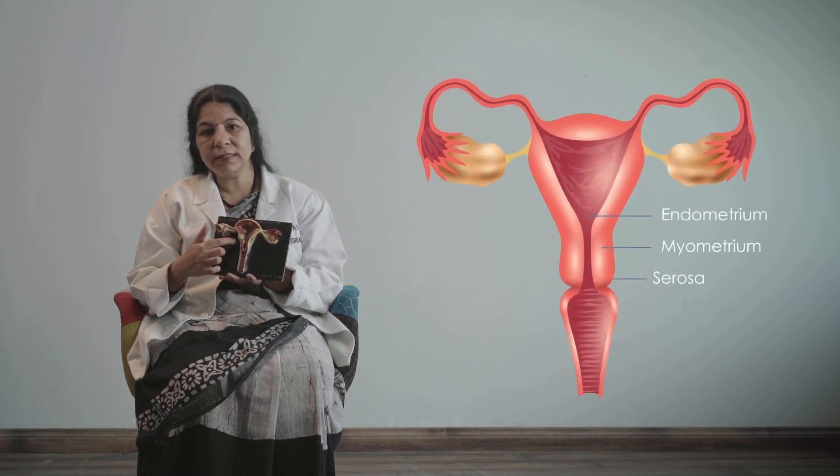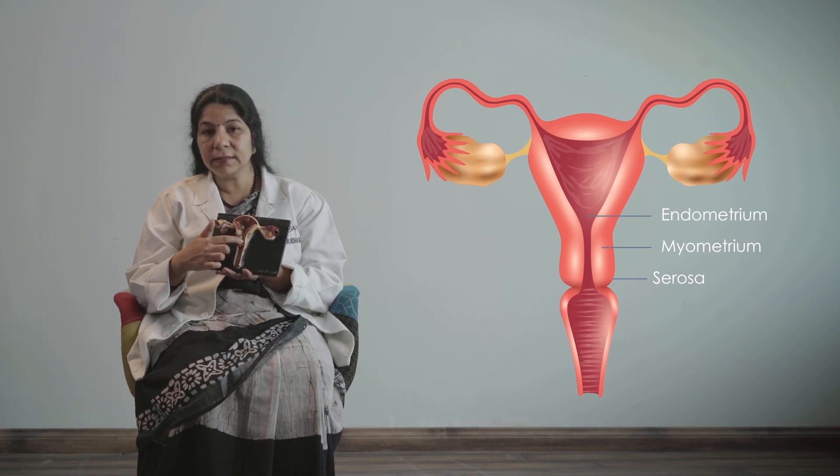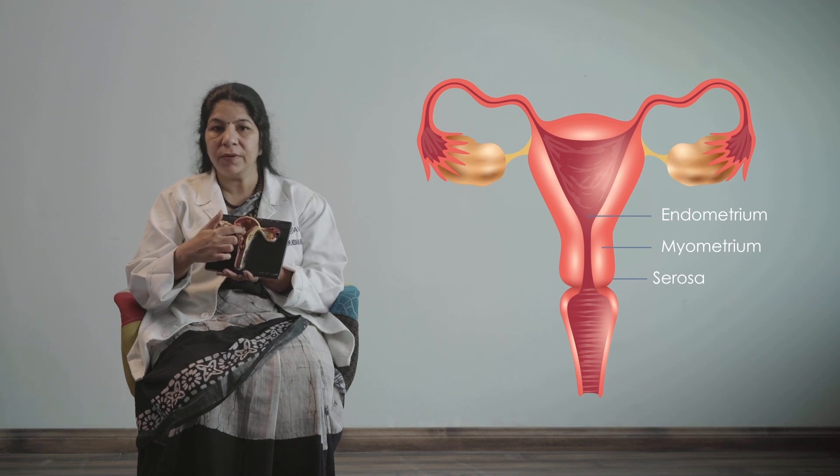Before moving on to thin endometrium, let's see what the endometrium is. What you see here is a model of the uterus. The uterus is made up of three layers: the outer is the serosa, the inner is the muscular myometrium, and the innermost is the endometrium.